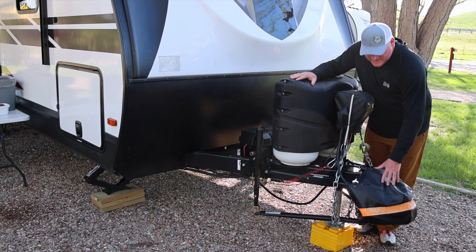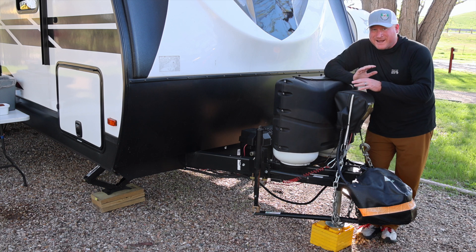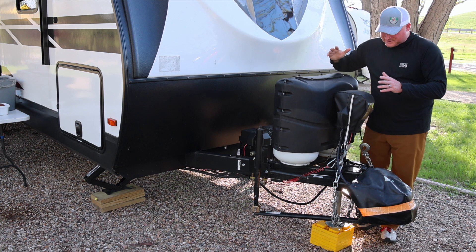The Hensley hitch is the weight distribution system we went with — it's probably one of the best ones on the market, and if you do your research you'll probably find the same. I didn't want any reason this wouldn't work out for us. We really wanted to take this across the entire country, so I wanted to make sure we were going to be safe with both the camper and the truck.